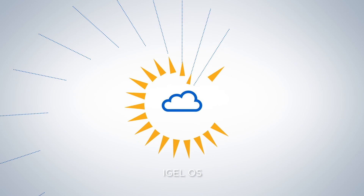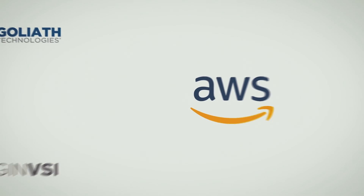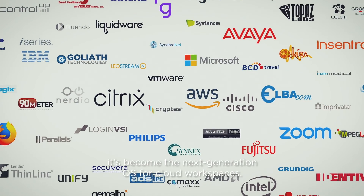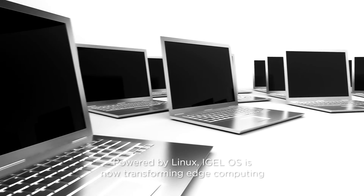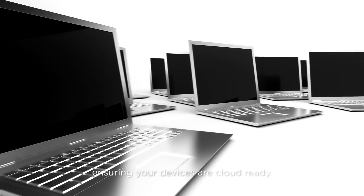IGEL OS. It's what connects the endpoint to the cloud. Supported by more than 100 technological partners, it's become the next generation OS for cloud workspaces. Powered by Linux, IGEL OS is now transforming edge computing, ensuring your devices are cloud ready.